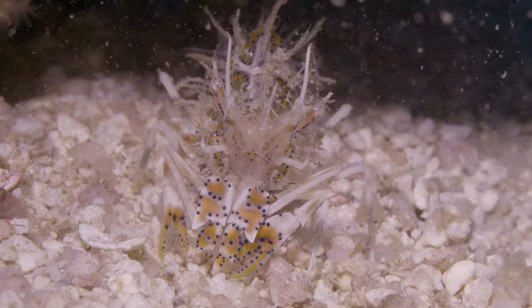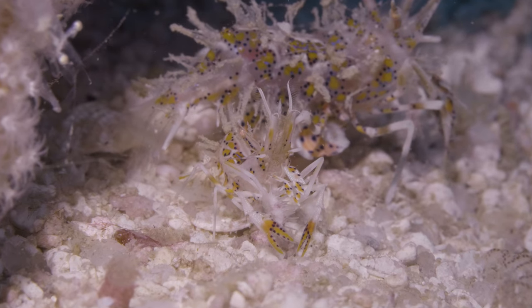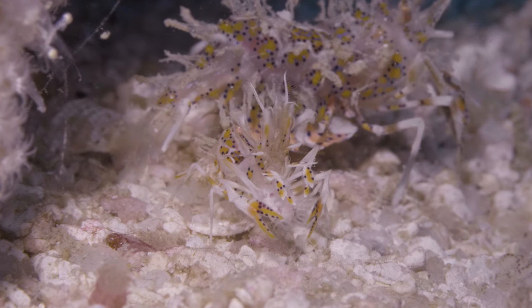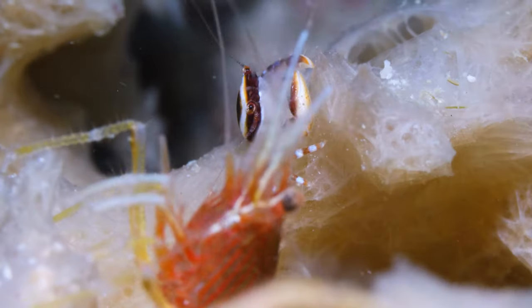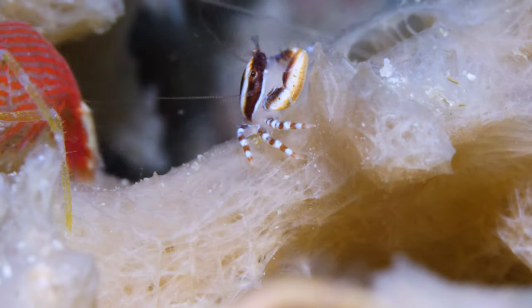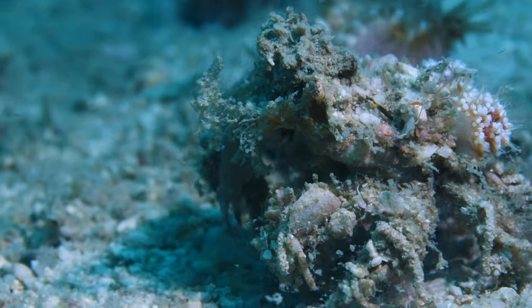Rarely spotted in the muck, tiger shrimps are usually found in pairs. Where there are shrimps, you'll find crabs. These animals often fill similar roles in the ecosystem, with crabs being just as varied and colorful.